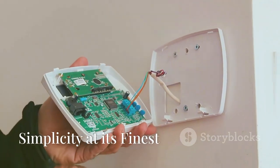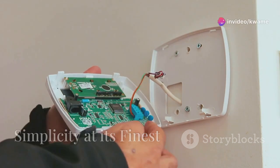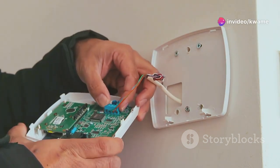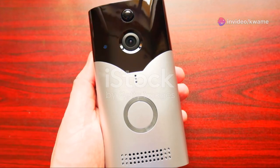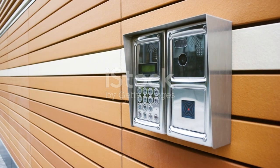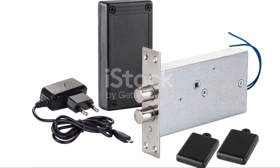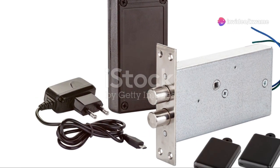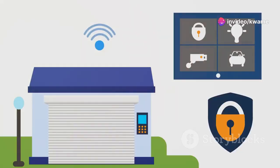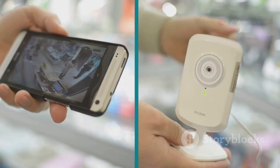The real star of the show is Ring's signature pre-roll technology. This captures four seconds of video before motion is even detected, giving you crucial context if anything goes down. One of the biggest hurdles with smart home devices is often installation, but Ring has clearly put a lot of thought into making the Video Doorbell 4 as user-friendly as possible. The package comes with everything you need to get started, including mounting hardware, a screwdriver, and even a drill bit.